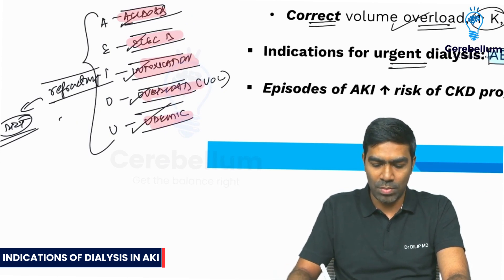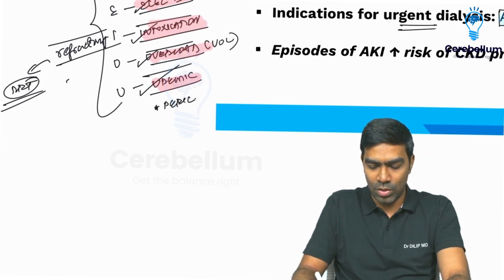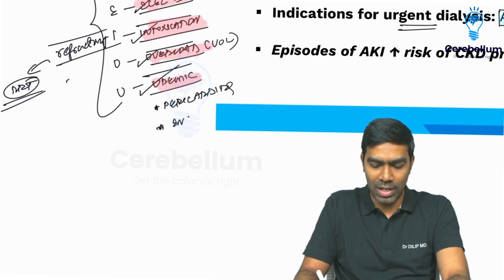What are the important uremic indications for dialysis? In exams, you need to know these three points. Most important is uremic pericarditis. Number two is uremic encephalopathy.